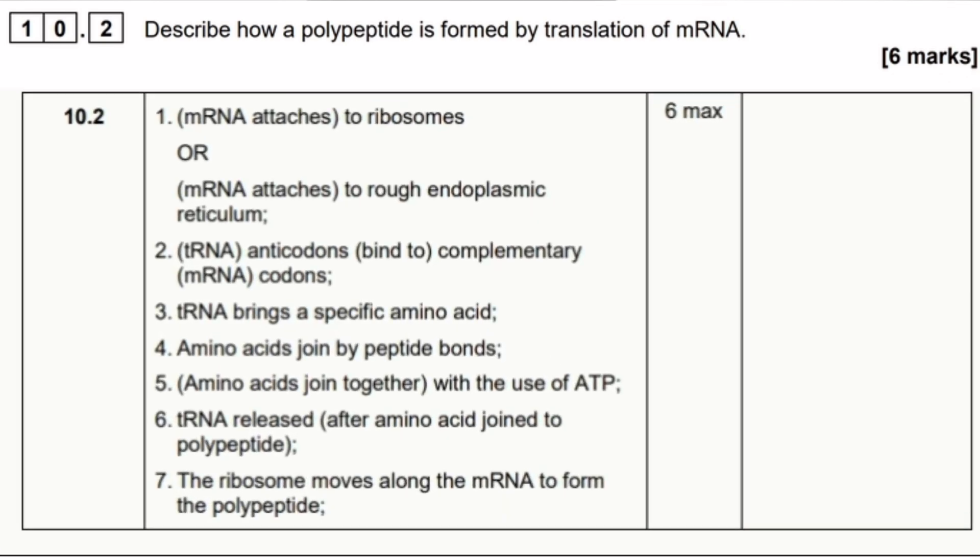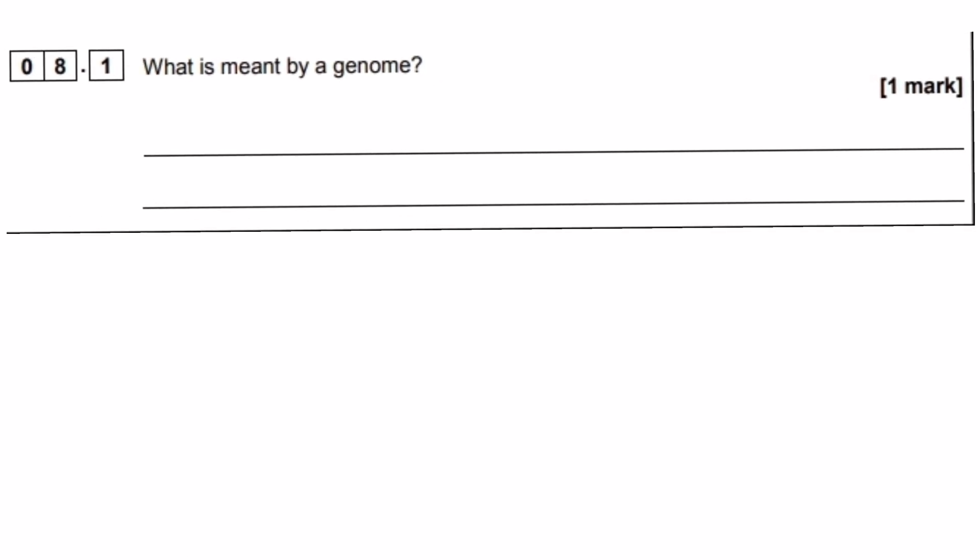From the mark schemes, nothing is tricky. It might just be a 1-marker such as 'what is meant by a genome,' but these marks will add up. If you know your content, you should be absolutely smashing these questions so that you can spend more time on the harder application and evaluate questions.